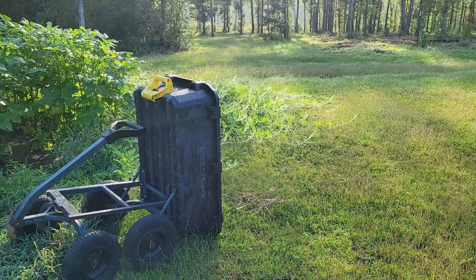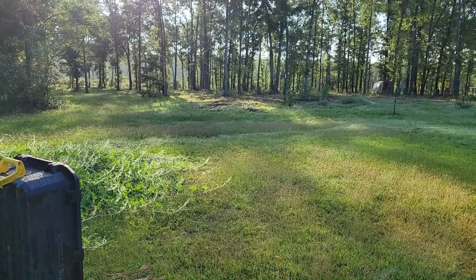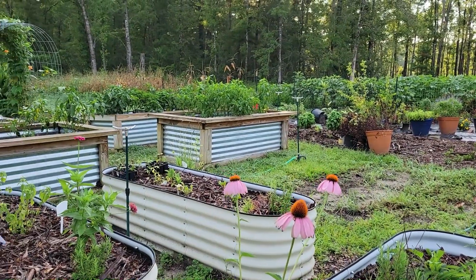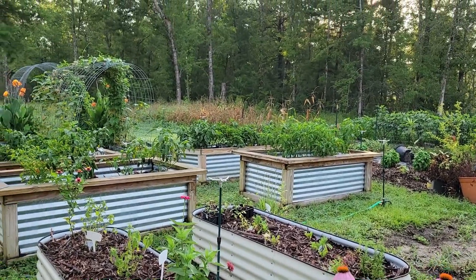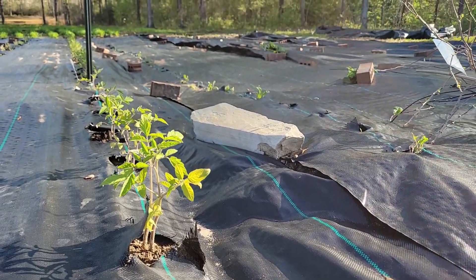My garden quadrupled in size since last year. I added a lot more trellises, more raised beds, and a whole other huge section of in-ground gardening. We had prepared those beds as good as we could with amendments to feed the ground and feed the soil, and we planted in there this year. We did not wait out a season — we planted right away and we had initially some really good results.